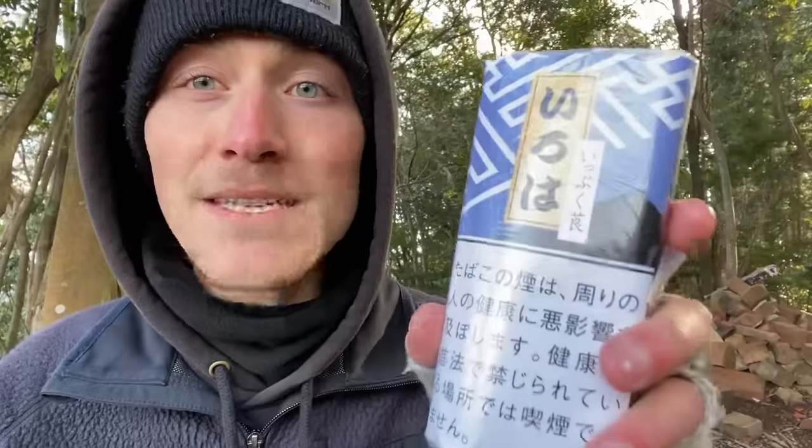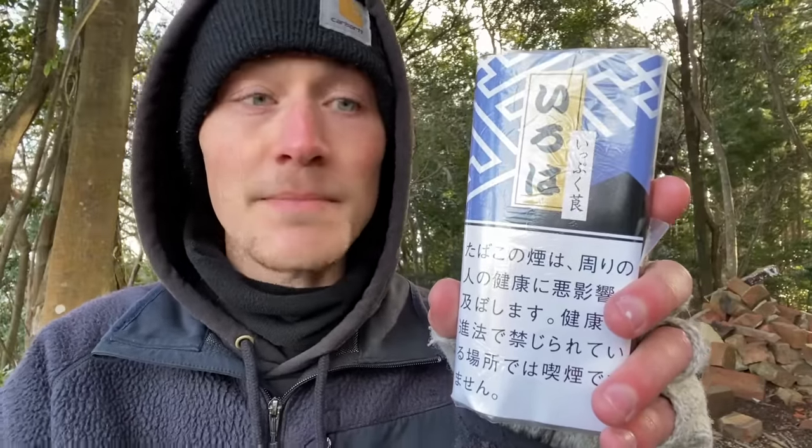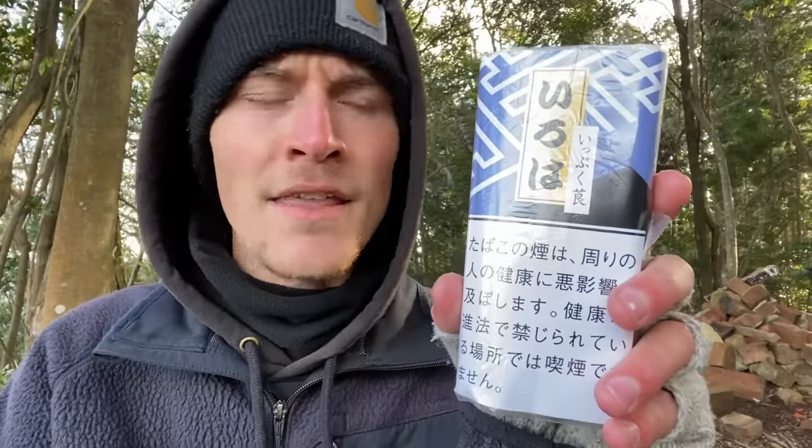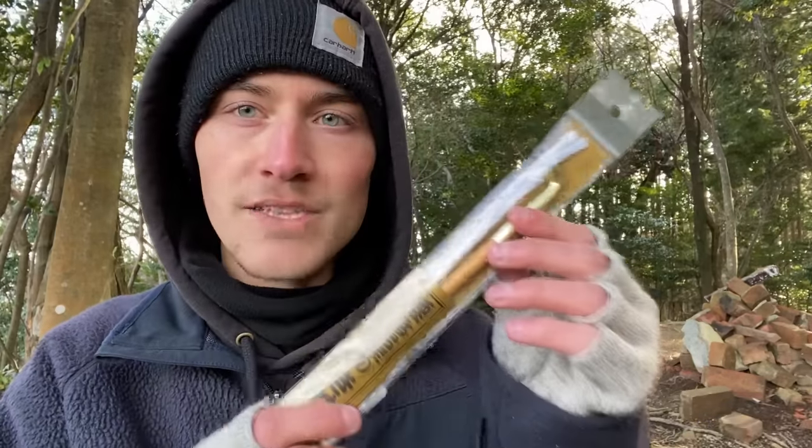Today I'm not only going to be smoking out of a Kiseru pipe for the first time, but I'm also going to be smoking Kizami tobacco for the first time as well, which I am extremely excited about. I would never have this opportunity outside Japan since you simply cannot find this tobacco elsewhere. There are two main brands of Kizami tobacco — I can't remember one of them — but the one I have today is Iroh tobacco, which cost me $7 at the Tobacco and Salt Museum in Tokyo. Without further ado, it's time to get my Kiseru pipe out.